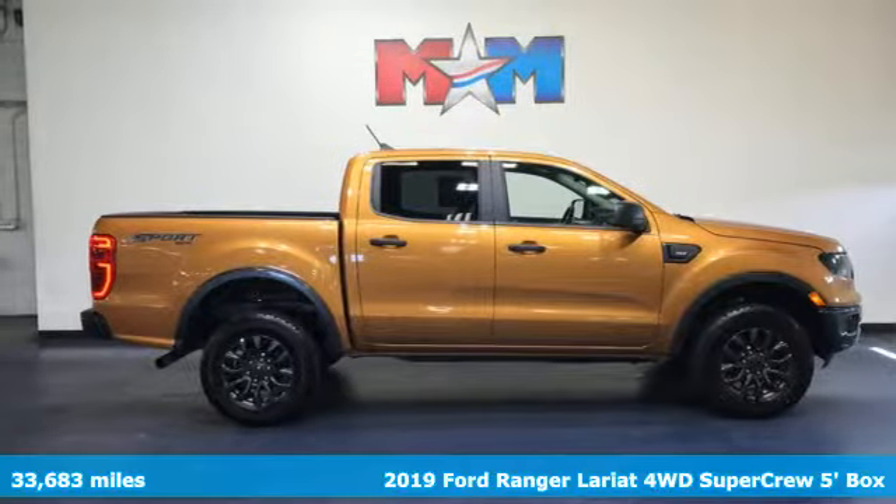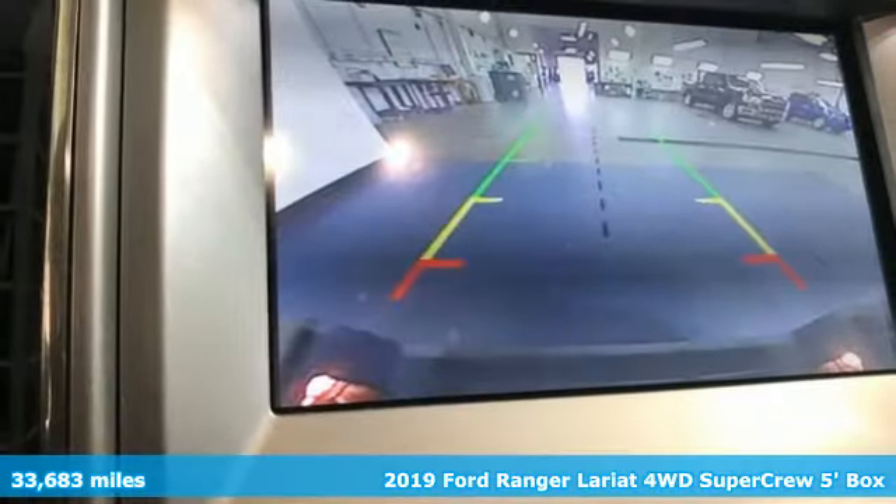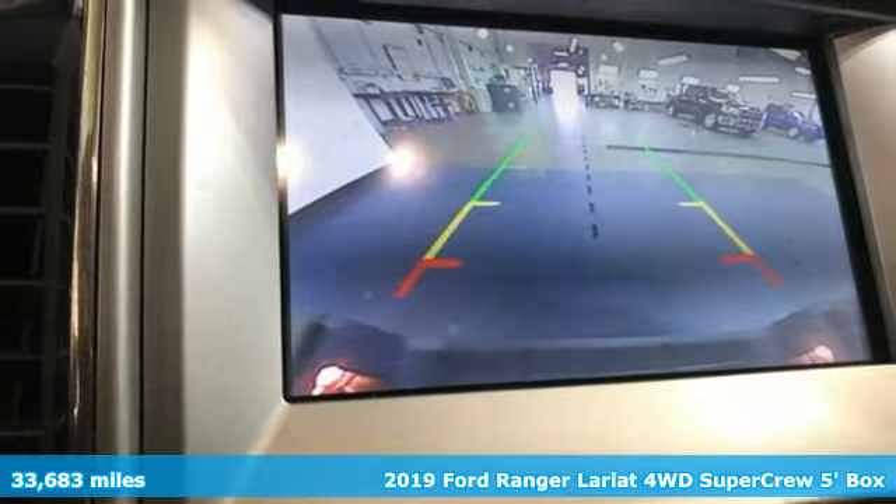Here's the 2019 Ford Ranger. Ford is America's best-selling vehicle brand. It comes with great features you'll love.